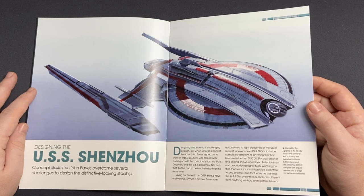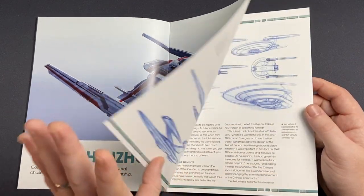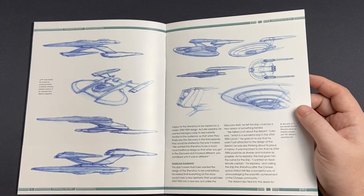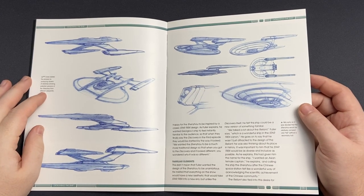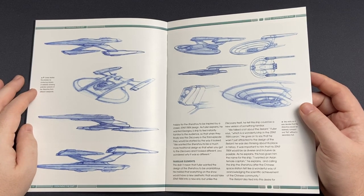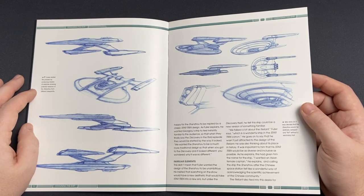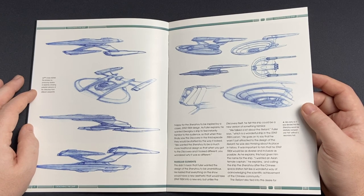Concept illustrator Johnny overcame several challenges to design the distinctive looking starship. No better person — all of the talent on Star Trek Discovery is amazing. Ryan Daining has been handling a lot of the modern ships. Here we have some of the traditional blue ink concepts, which show some of the elements we would have seen in ships gone by.